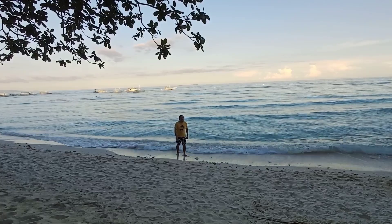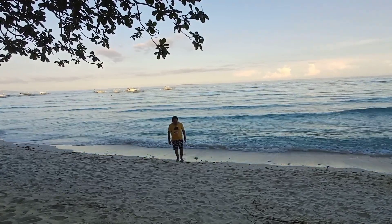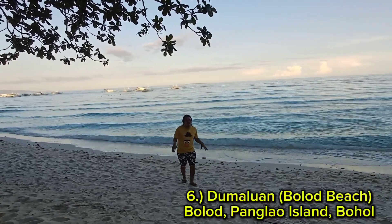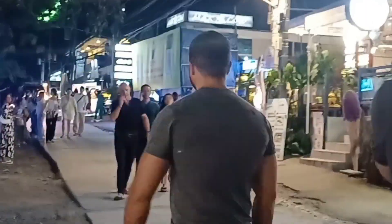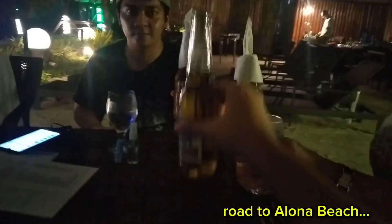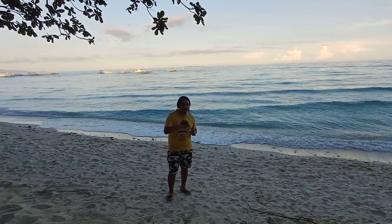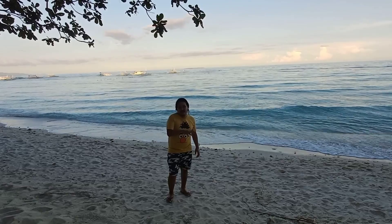Panglao Island is known for two famous beaches. Number one is Alona Beach, while the other is Dumaluan Beach. If your goal is nightlife, disco, and fun beach activities, Alona Beach is the place — it has plenty of bars, resto-bars, hotels, and disco clubs.